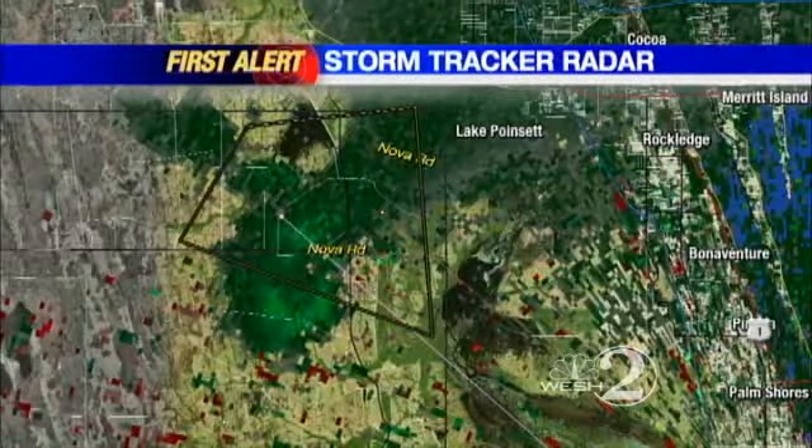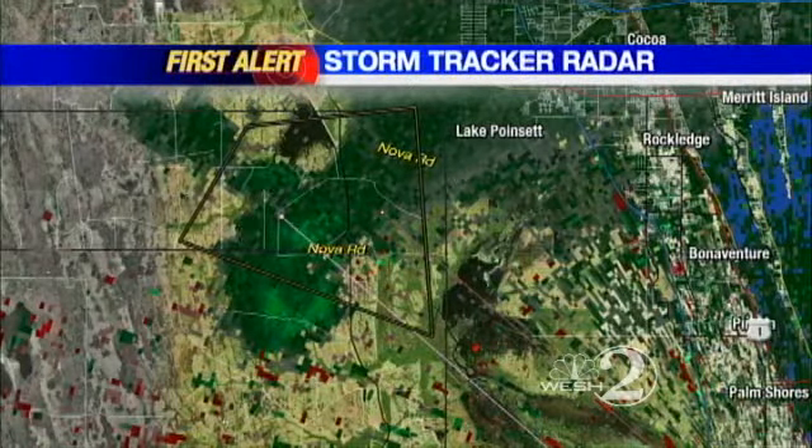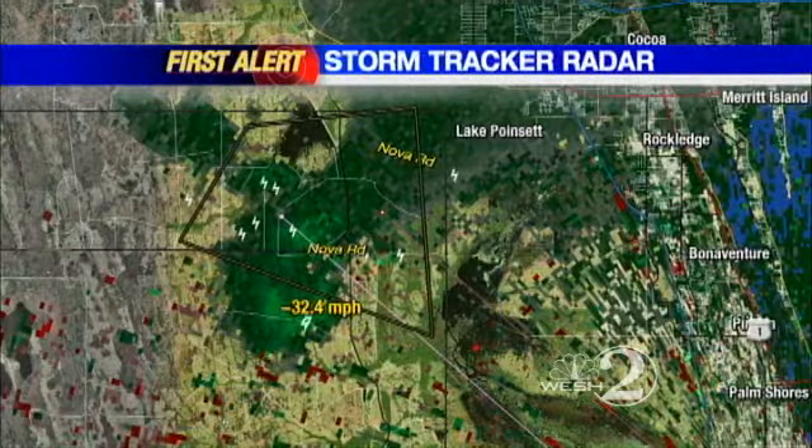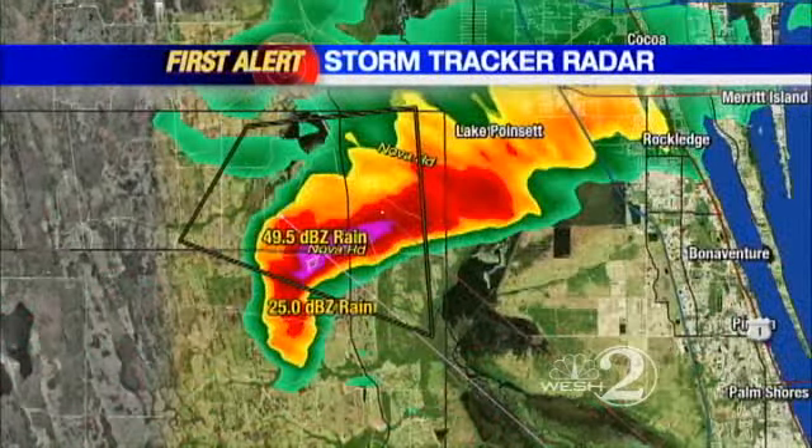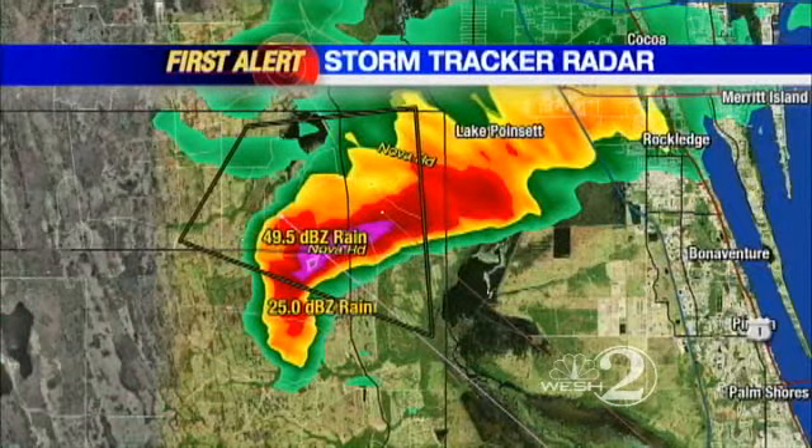We're going to watch this thunderstorm again very carefully. I wanted to poke around on that thing and take a look at the winds. You're looking at the velocity product. We don't see any couplets of red and green there, so that's certainly some good news. But one of the things I did want to show you is what kind of wind we're talking about with this thunderstorm as it's basically rapidly moving off towards the south and the east — we're talking about 40, 50, even 60 mile an hour winds with this storm right now over rural Osceola County.